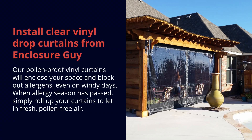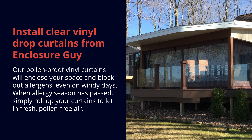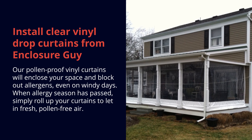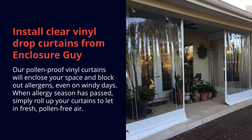Second, install clear vinyl drop curtains from Enclosure Guy. Our pollen-proof vinyl curtains will enclose your space and block out allergens, even on windy days. When allergy season has passed, simply roll up your curtains to let in fresh, pollen-free air.